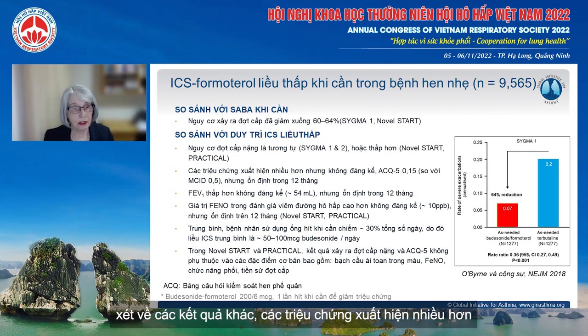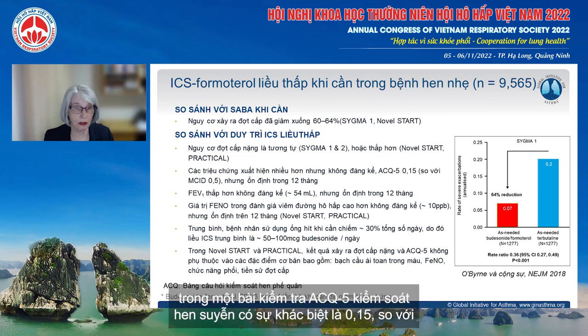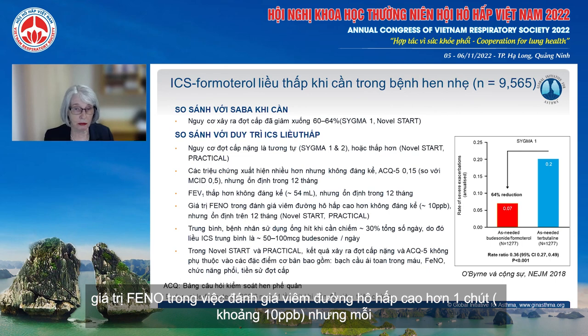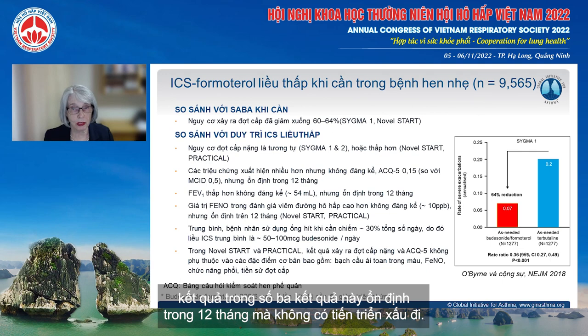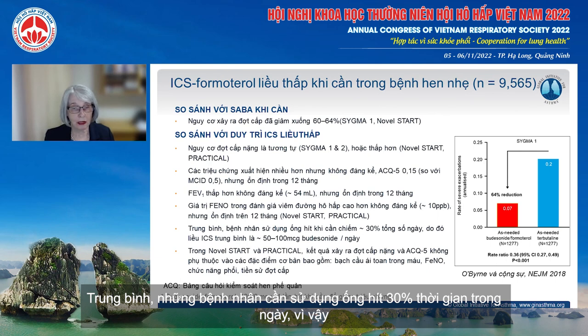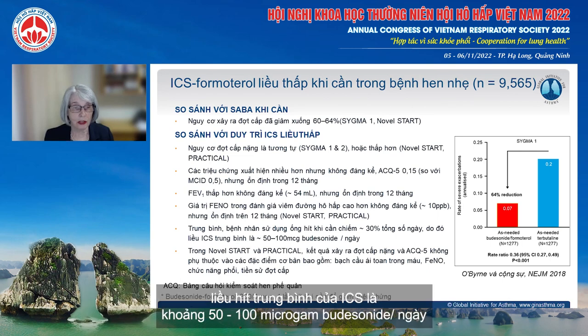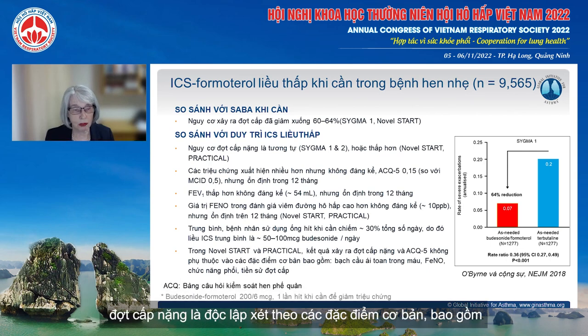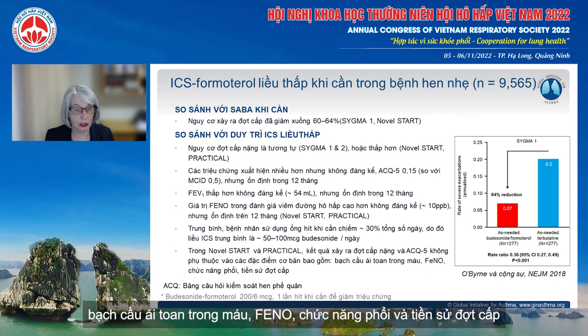In terms of other outcomes, symptoms were slightly worse — an asthma control questionnaire difference of 0.15 compared with the minimal important difference of 0.5. There was a slightly lower FEV1 of around 50 mL and slightly higher airway inflammation of around 10 parts per billion. But each of these three outcomes was stable over 12 months with no progressive worsening. On average, patients used the as-needed inhaler on around 30% of days, so the average inhaled corticosteroid dose was around 50 to 100 micrograms of budesonide per day. Outcomes for severe exacerbations and symptom control were independent of baseline characteristics including blood eosinophils, lung function and history of exacerbations.